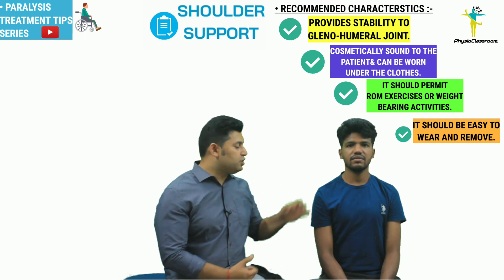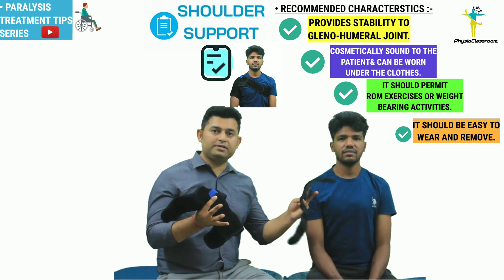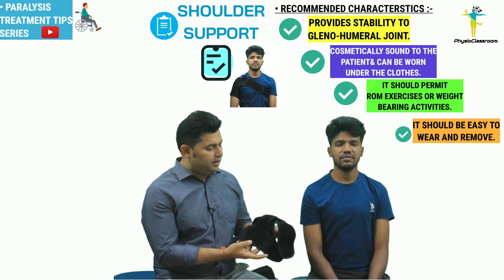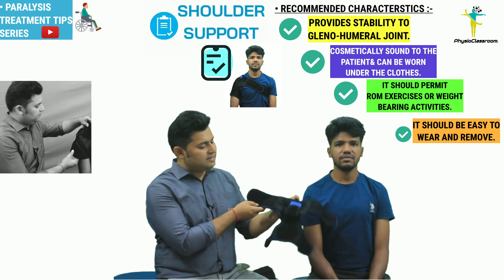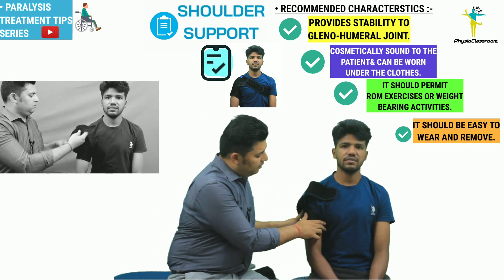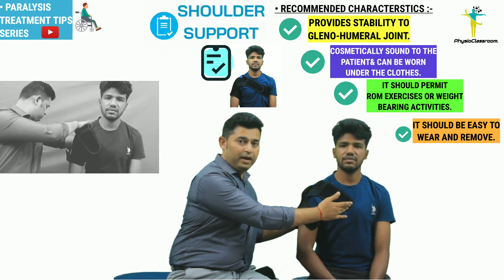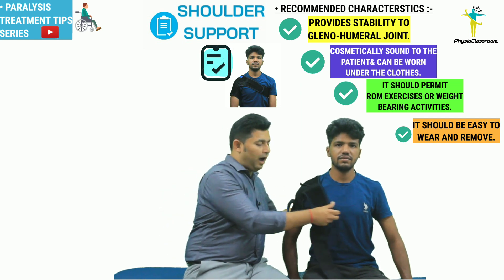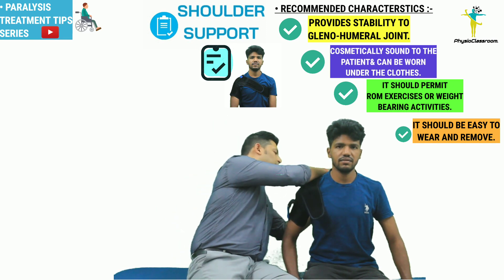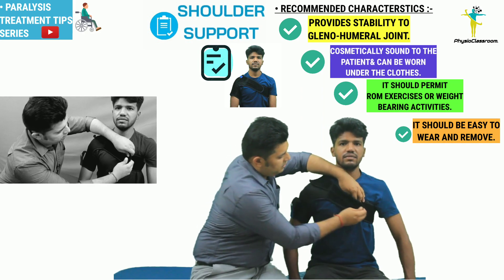Let's demonstrate one such shoulder support that can be prescribed to a hemiplegic patient from day one to prevent shoulder subluxation and pain. The support has two parts: one is the thoracic strap and the other is the shoulder cuff. The shoulder cuff has two ends — the lower end wraps around the patient's hemiplegic arm and the upper end goes above the shoulder joint. Both ends of the first part are anchored using the thoracic strap, which goes around from the back and comes to the front and is anchored in place.